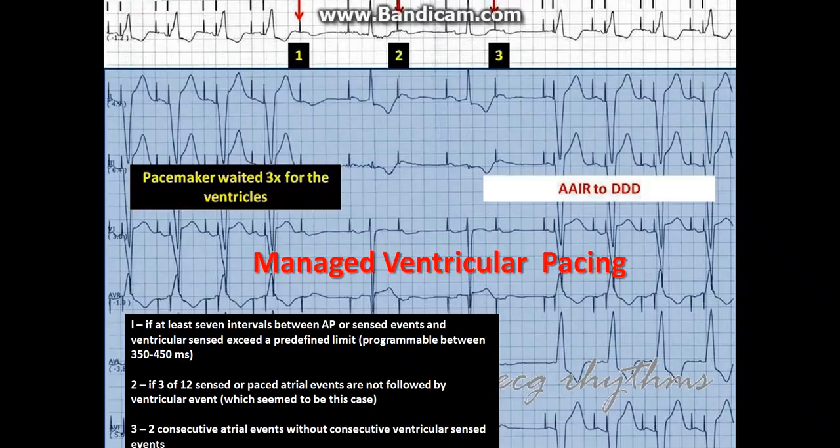Criterion three: two consecutive atrial sense or atrial events without consecutive ventricular sense events. This pacemaker behavior is also called managed ventricular pacing.